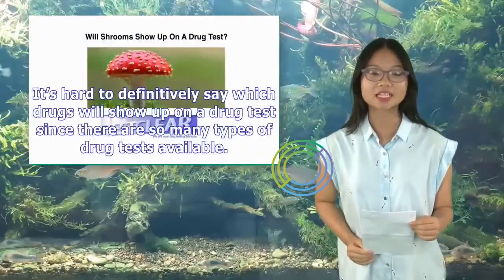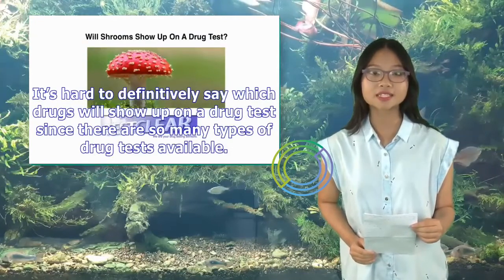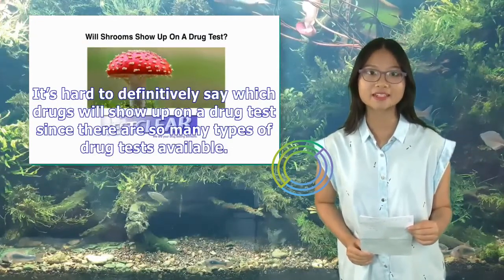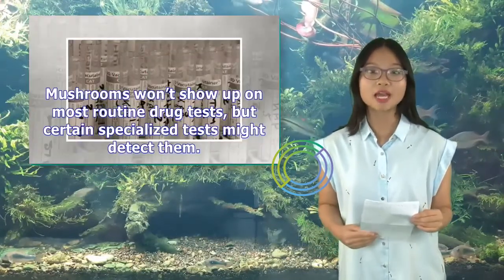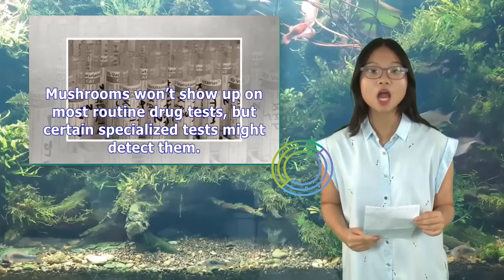It's hard to definitively say which drugs will show up on a drug test since there are so many types of drug tests available. Mushrooms won't show up on most routine drug tests, but certain specialized tests might detect them.